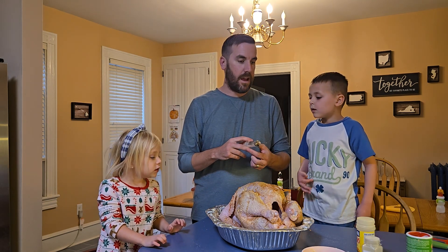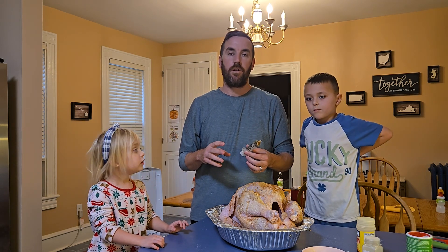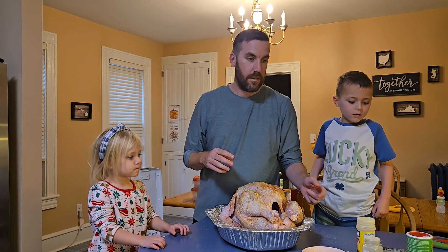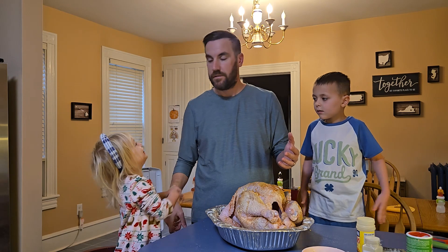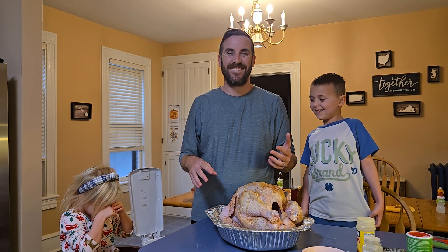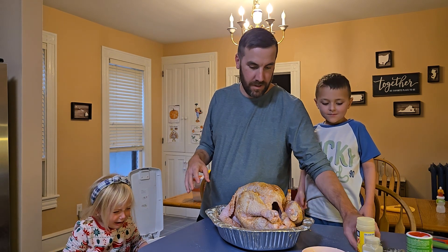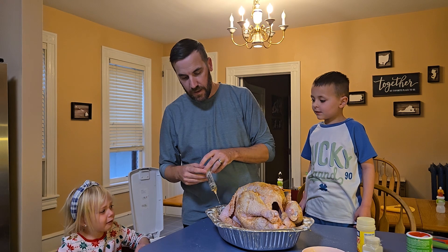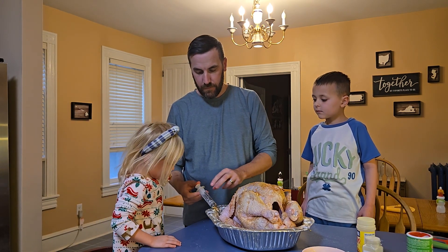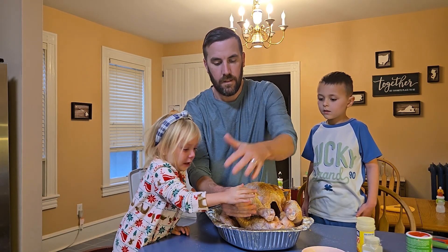All right, tell them what we're going to do next. We're going to put it in the bag. We're not going to do that on camera — just tell them what we're going to do. Now we're going to put the turkey inside the bag. How long are you going to bake it for? Four hours. Emelyn, do you want to squirt it one more time? Go ahead, squirt it. Push it. Good job.